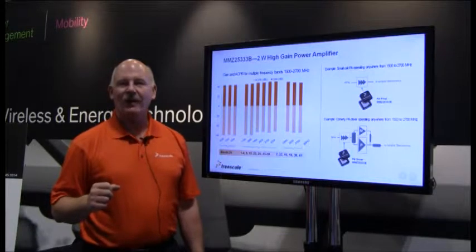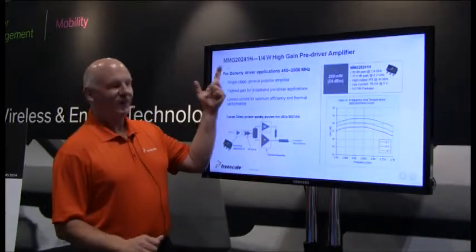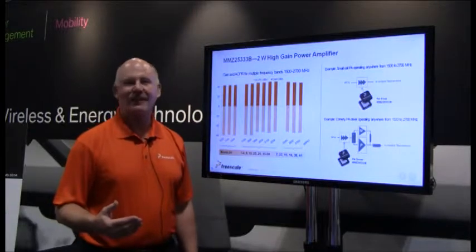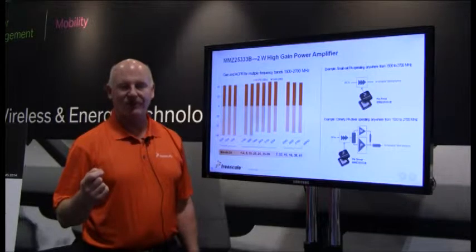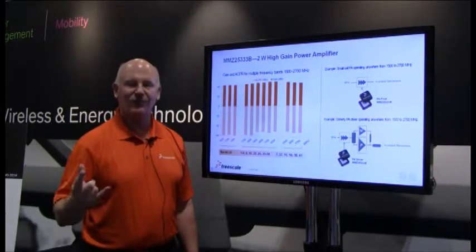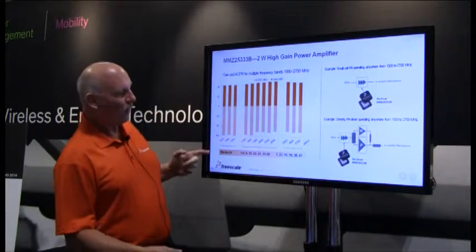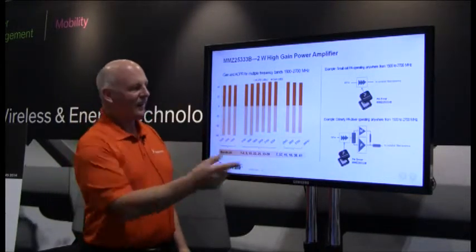This is showing one of our latest and greatest GaAs MMIC devices. The part number is MMZ2533-3. Decoding that: the Z says it's an amplifier, the 25 says it's a 2.5 GHz frequency of operation device. It's a 33 dBm part and it has three stages worth of RF gain. You can see the gains are all above roughly 40 dB in all three frequency ranges, so one part with one design can cover all these ranges.